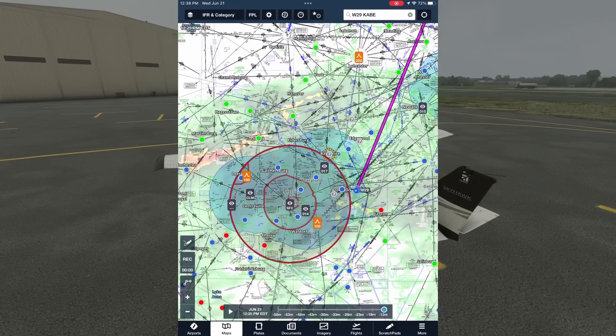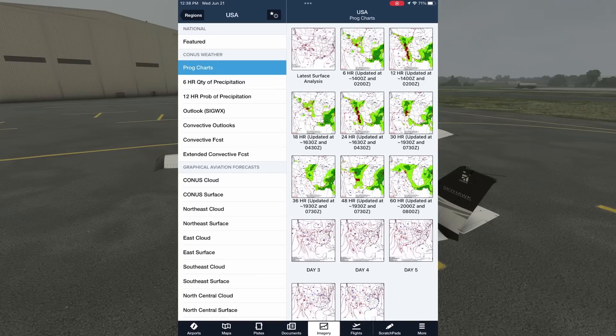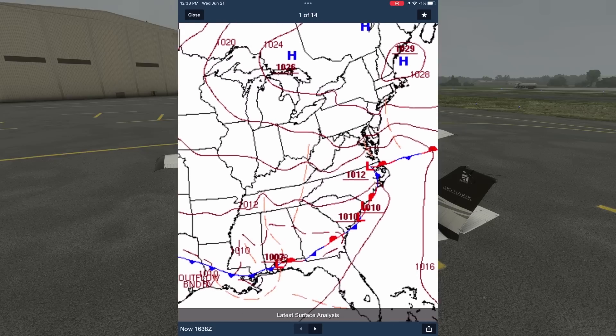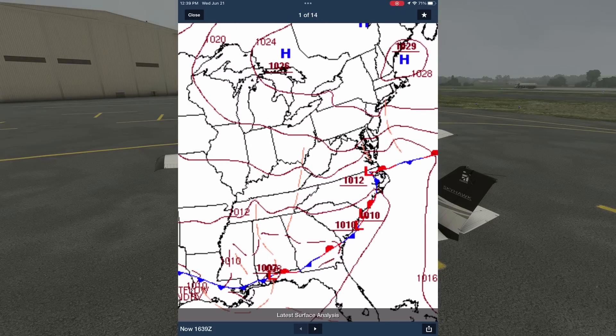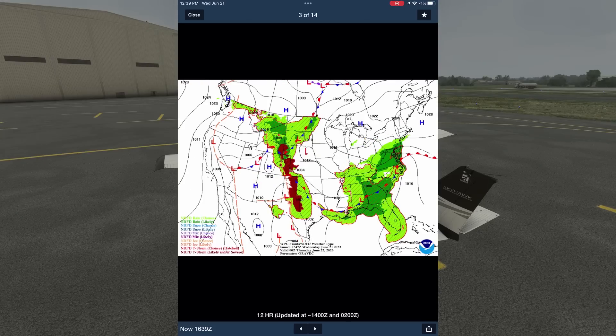Let's have a look at some other weather products to help with prediction. If we tap imagery at the bottom of the screen, we get a good number of charts from the National Weather Service. Let's start with the latest surface analysis, showing fronts and areas of low and high pressure. There's a low pressure system on the coast at the Virginia–North Carolina border, but no frontal activity along our route of flight. We can tap the right arrow at the bottom of the screen to advance the forecast surface analysis. This one is valid from 1800 Zulu today, the current Zulu time being 1630.